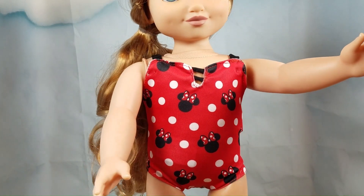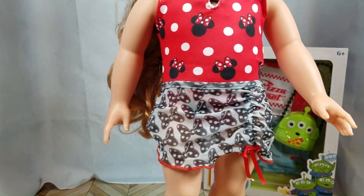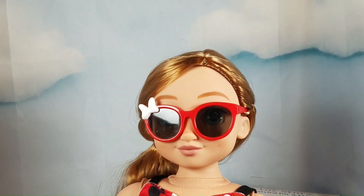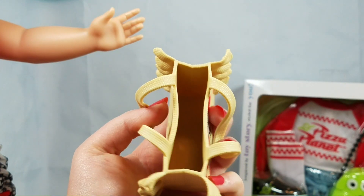This fashion pack came with a red Minnie Mouse pattern swimsuit. Here is the back of the swimsuit. A gray bow swim cover-up, some red Minnie Mouse sandals, a red pair of sunglasses, and a plastic beach bag that says Go With The Float. It even has room to put some of your favorite beach accessories.